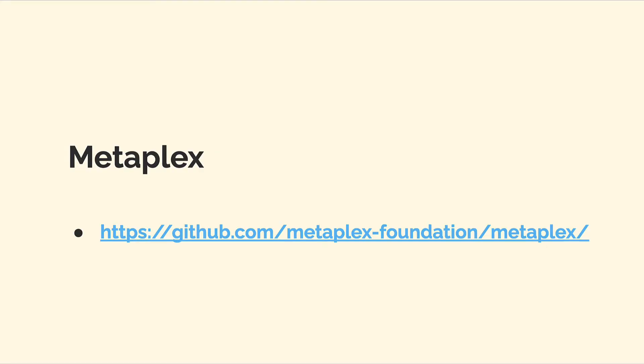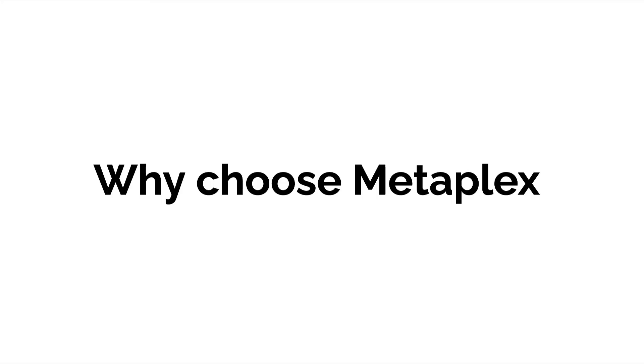You can find the code for Metaplex and its programs on GitHub. Join me next, where we'll talk about some of the benefits of Metaplex.